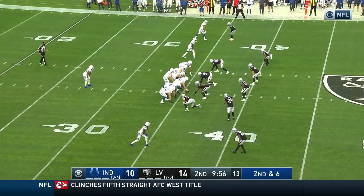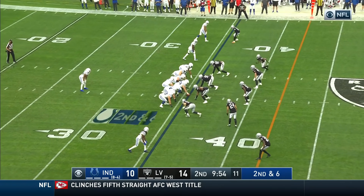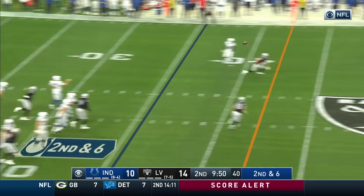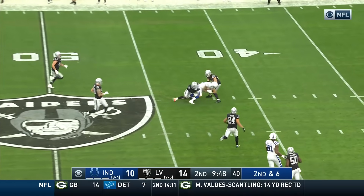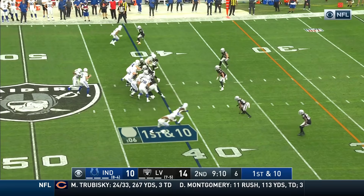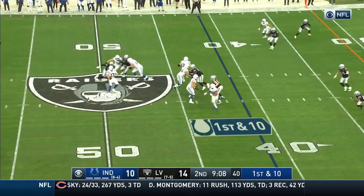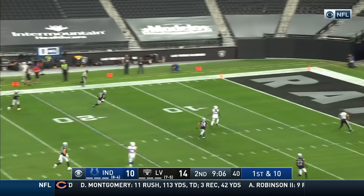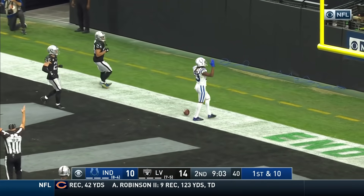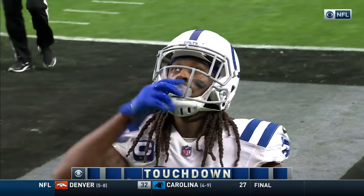Frank Reich told us: a lot of times we see the opposite of what we expect, and right now that's what Philip Rivers may be saying. Second and six — loads it downfield and the connection made with Pittman. First down in Las Vegas territory at the 41. Play fake — Rivers — deep ball — separation — touchdown! T.Y. Hilton, wide open.